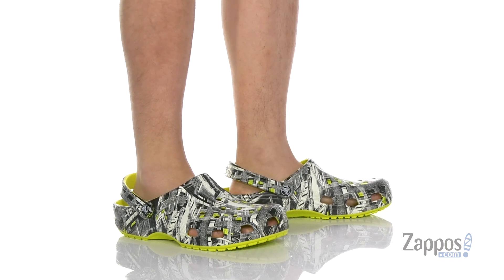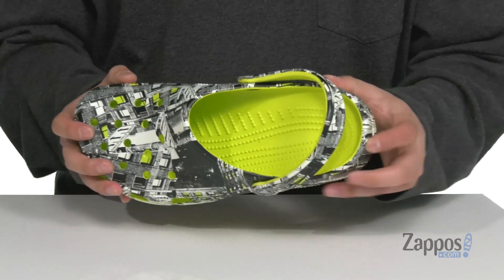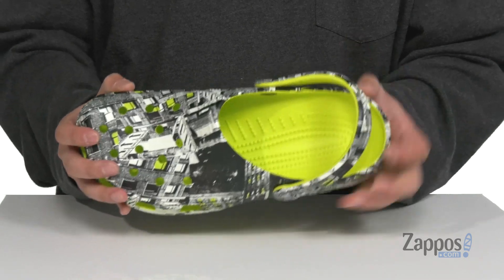You'll notice it does have ventilation ports throughout for added breathability. The strap here allows you to wear it two different ways, and a cushioned footbed with massaging pods is going to keep you comfortable with each and every step.